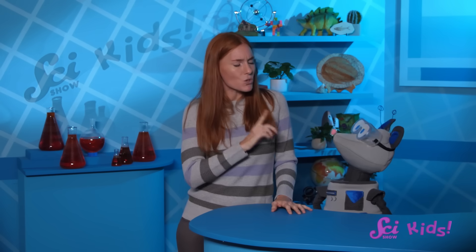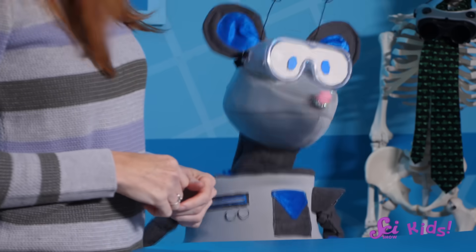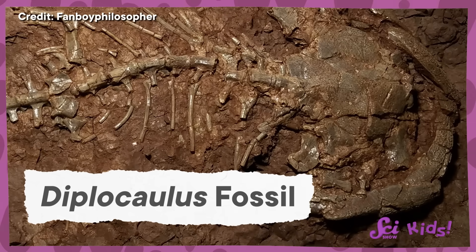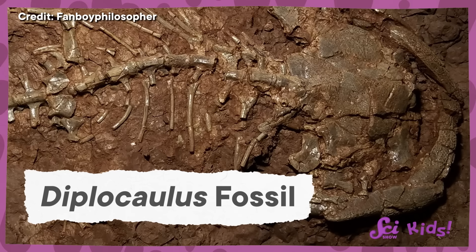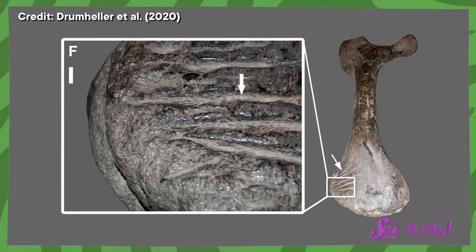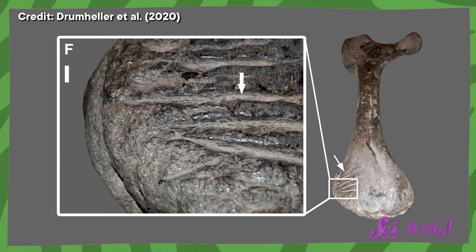As cool as Diplocollis is, it's still kind of a mystery. Because it lived so long ago, scientists have to put different clues together to find out how it lived — like fossils! Fossils are bones or other signs left behind by animals that lived a long time ago. Scientists can tell a lot about life long ago by looking at fossils. For example, if a scientist finds a fossil skull that has tooth marks in it, that can be a clue that the animal was eaten by another animal.